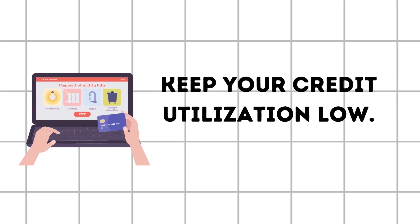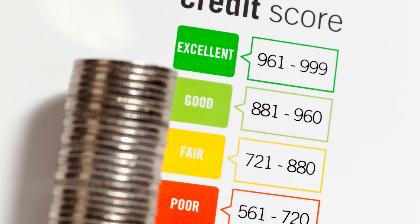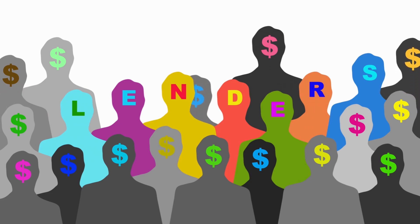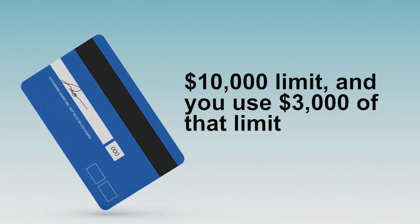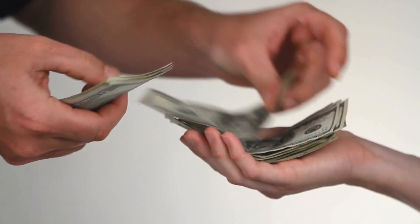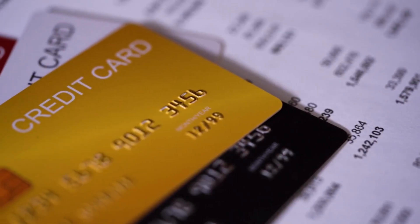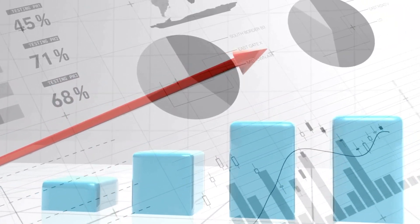Number 3: Keep Your Credit Utilization Low. Credit utilization is the amount of credit you use compared to your credit limit. To improve your credit score, keep your credit utilization low. Lenders consider a credit utilization ratio of 30% or less to be good. If you have a credit card with a $10,000 limit and you use $3,000 of that limit, your credit utilization ratio is 30%. If your utilization goes above that ideal 30%, paying down your debt can help improve your credit score.